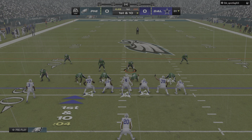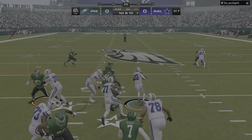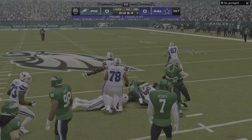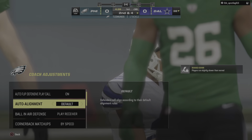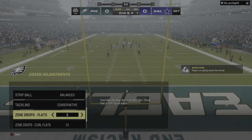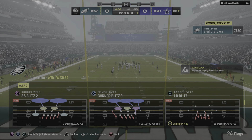First and 10 at the 31-yard line. Now a give here to Pollard. He'll get a nice chunk there on the first down run, and it's second and four. A quick burst there, and he nicely bit off a pretty decent gain. Brings up second and four at the 38-yard line.